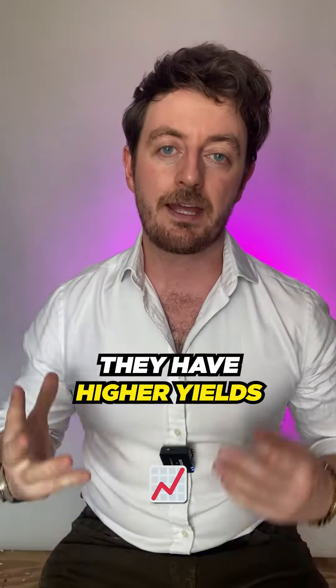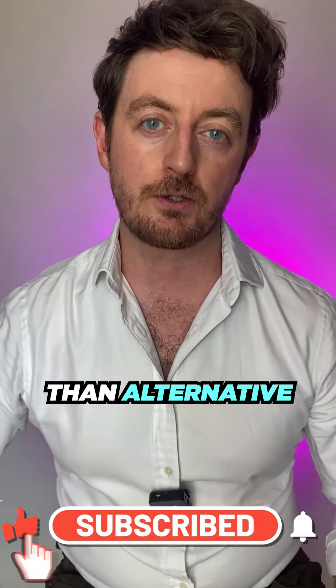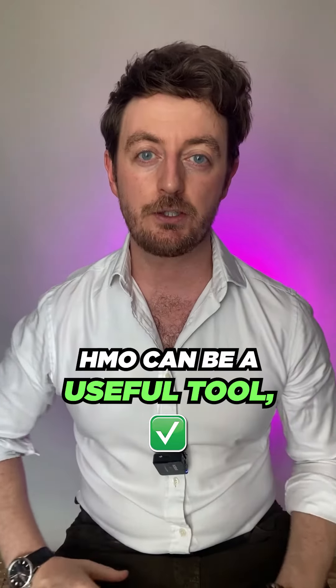Here are five reasons why HMOs should be part of your investment strategy. Number one, they have higher yield potential than single-let properties. With multiple streams of income per property, and if they're managed correctly, they can cash flow far better than alternative rental properties, which are usually reliant on one or two income streams, such as a family. So if you're looking for income-generating assets, HMOs can be a useful tool.